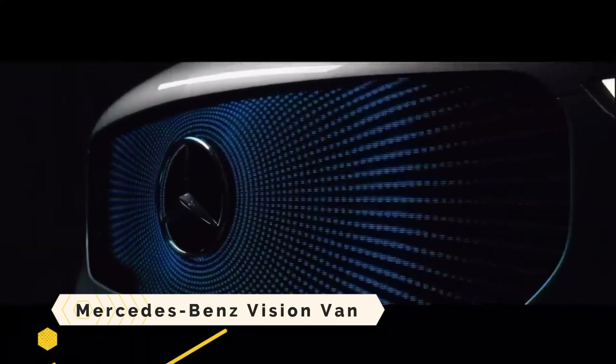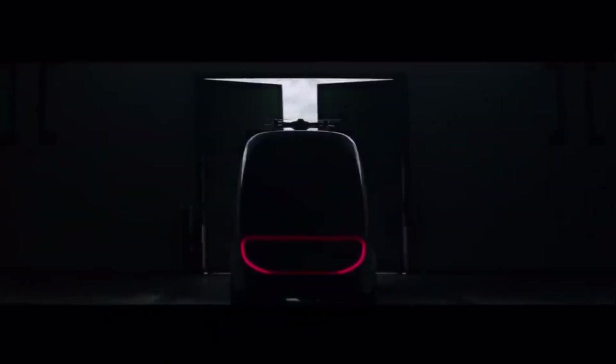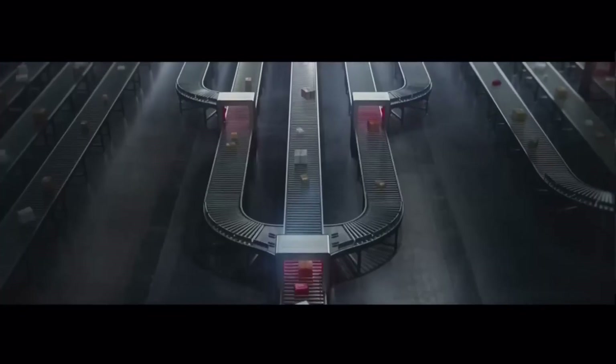Mercedes-Benz Vision Van. One such future concept vehicle is the Mercedes-Benz Vision Van, which integrates cutting-edge technology for use in city delivery services. Electric propulsion, a state-of-the-art cargo area, and an integrated drone system allow it to make deliveries without human intervention.